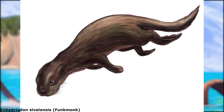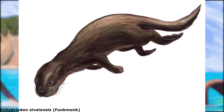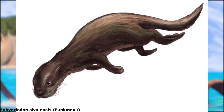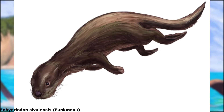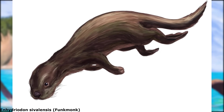Unsurprisingly, sea otters are the closest living relatives of Enhydrodon, with it currently being thought that the genus originated in southern Asia, where the smallest and oldest representatives have been found. These include the Pliocene E. sivalensis from what is now India, which seems to have been similar in size and diet to living sea otters, although perhaps inhabiting freshwater ecosystems.